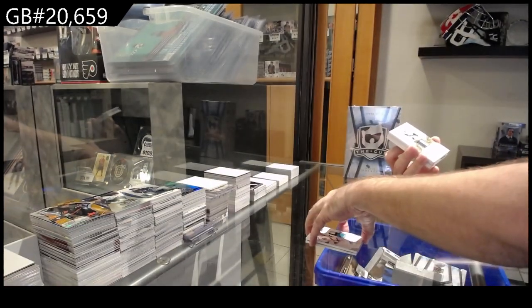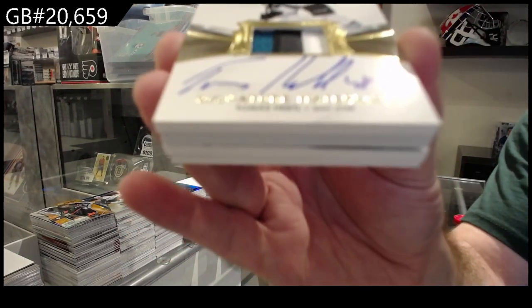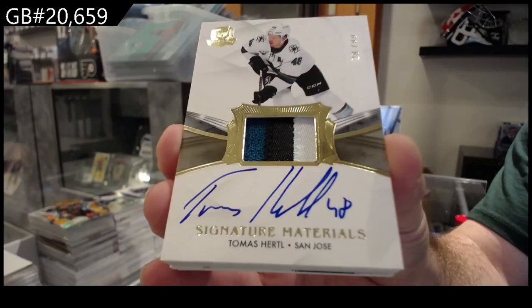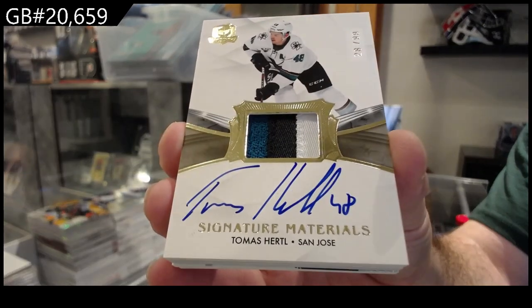For the Sharks, 99 Signature Materials — Tomas Hurdle. 99 for the Sharks, Tomas Hurdle.